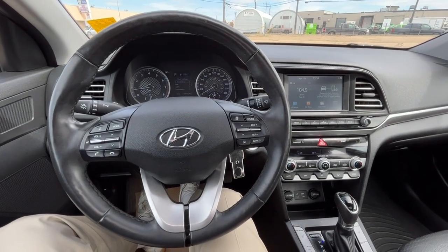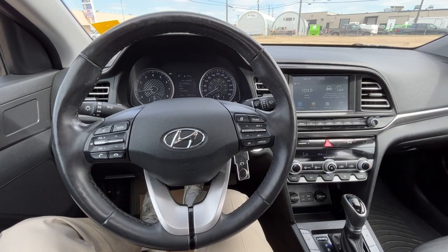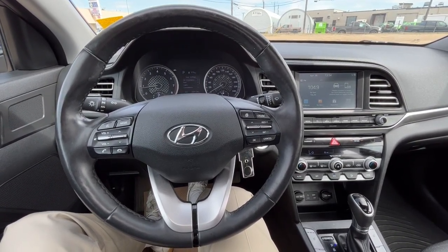Once again I can't cover every single detail about the Elantra, but if you'd like to know some more information you can check it all out at FreedomForgeSales.ca. Once again my name is Noah. Thanks for watching, we'll see you next time.